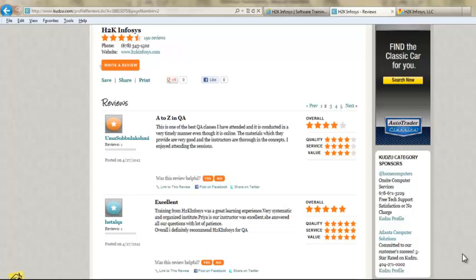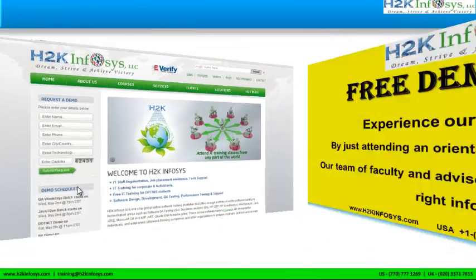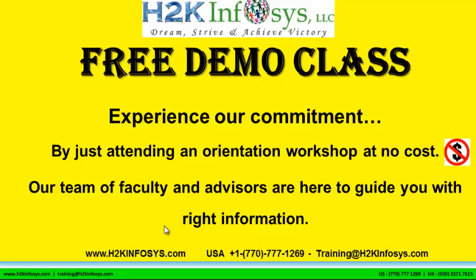So many of our students have given testimonials on how our training programs are. You will find them on kudzu.com and on our website h2kinfosys.com. On our website you will also find more detailed information on who we are, the courses that we offer, and what each course covers. If you are interested in a demo program, please register on our homepage on the left-hand side — just give us more information about yourself and we will send you a link for a demo class. The demo class is absolutely free. Experience our commitment by attending an orientation workshop at no cost. Our team of faculty and advisors are here to guide you with the right information.